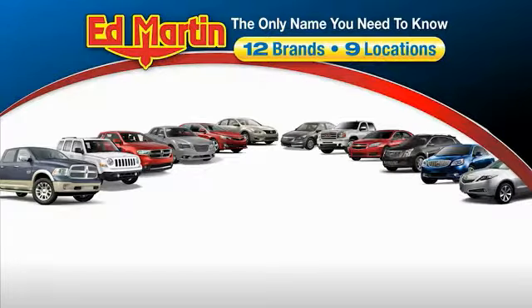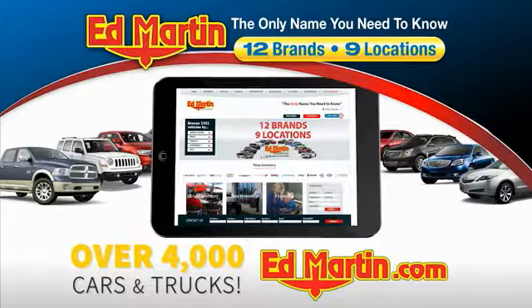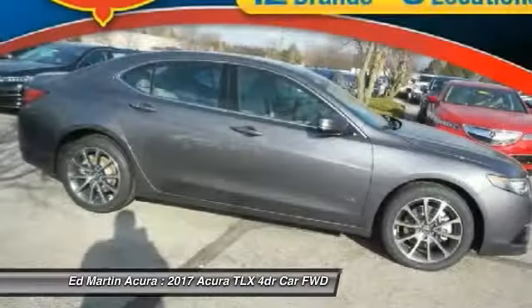Thank you for clicking our video. You can also shop over 4,000 more cars and trucks online at EdMartin.com. Make a great choice today with the 2017 Acura TLX.